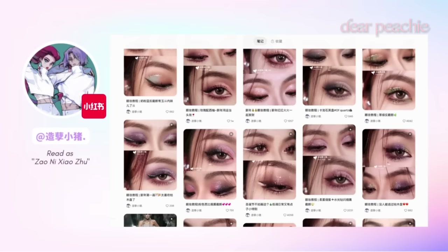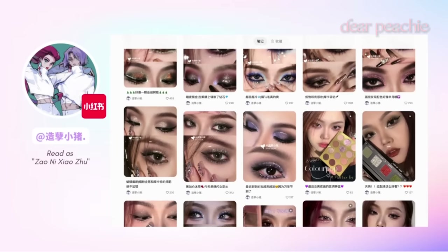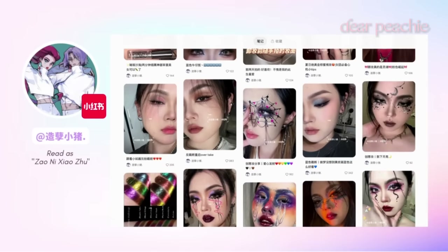Xiao Zhu's expertise lies in her ability to create captivating eye makeup looks using various shades and techniques. Whether you're into bold, vibrant colors, or prefer a more subtle and elegant approach, Xiao Zhu has got you covered.